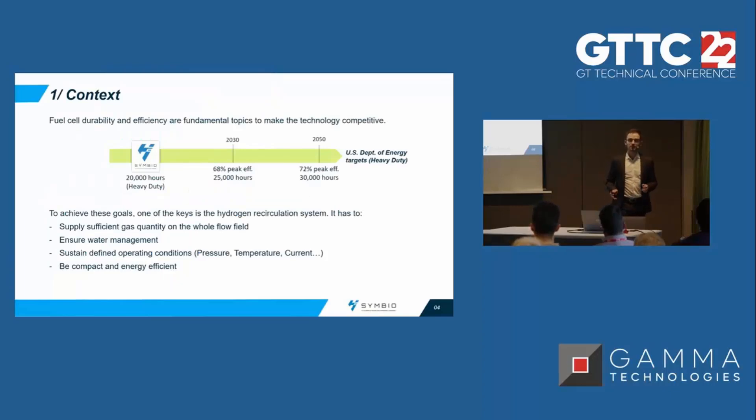Today fuel cells face two major challenges: durability and efficiency. For both of these we have targets given by the US Department of Energy. The long-term target for 2050 is a peak efficiency of 72% overall efficiency and a durability of 30,000 hours. As an indication, today at Symbio we sell fuel cell systems for heavy-duty applications with a durability of 20,000 hours.